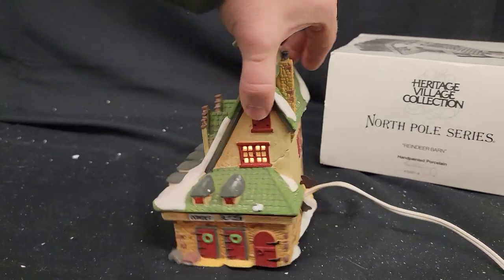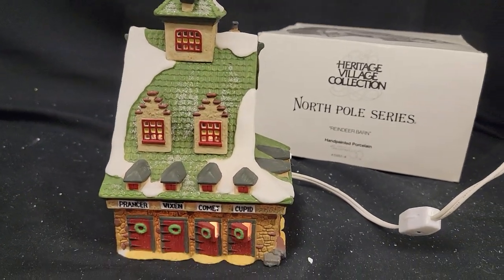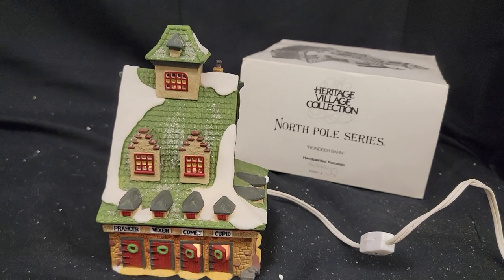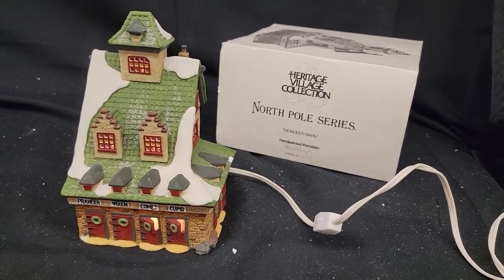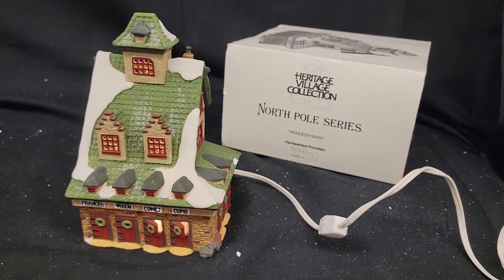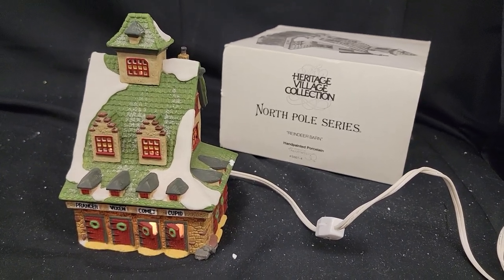So this is a porcelain Christmas house, and it's going to be up for auction in late November 2021 on Heckman Auction — HeckmanAuction.com. So check it out there. Heckman Auction, heck yeah.